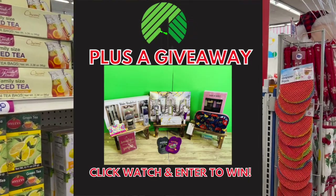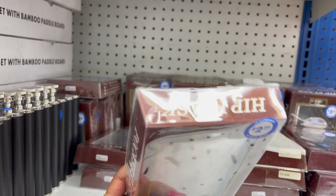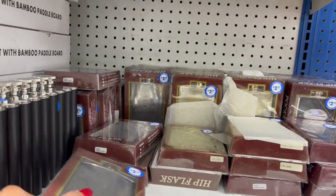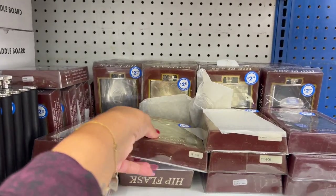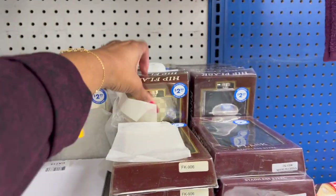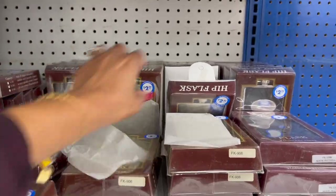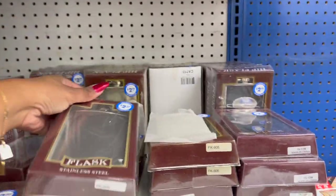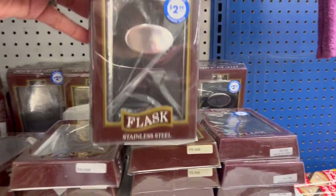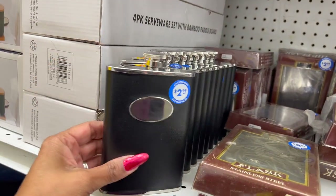Stainless steel flasks available for $2.99 — they have silver, gold, and other styles. One comes in silver as well, and there's one you can get engraved. Not a bad deal for $2.99 — this is what it looks like outside of the packaging.